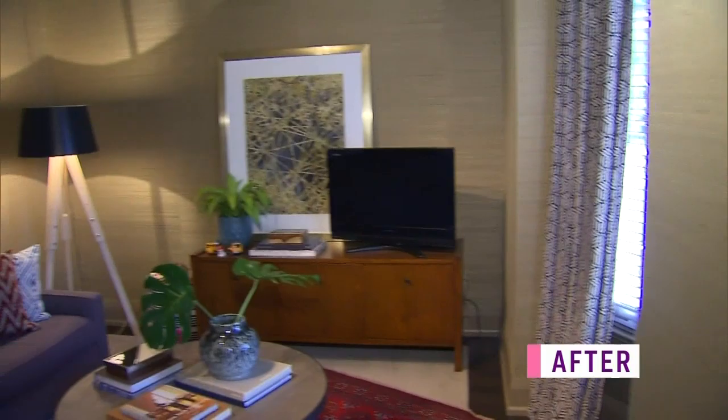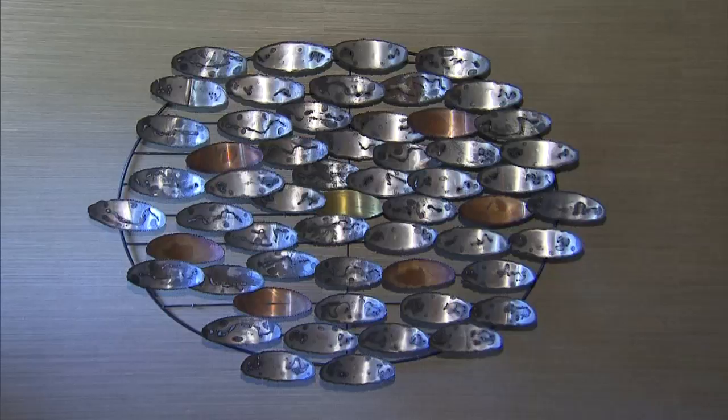A room doesn't have to be used for its intended purpose. Antonio Belushi wanted a family room upstairs, so he transformed a spare bedroom to suit his needs. He converted an extra bedroom into a second floor family room, removing the closet but keeping the door in the event he needed to turn it back to a bedroom or a guest suite.